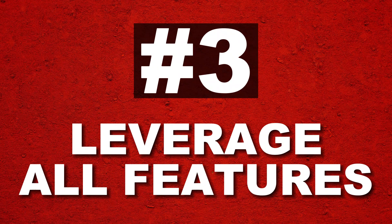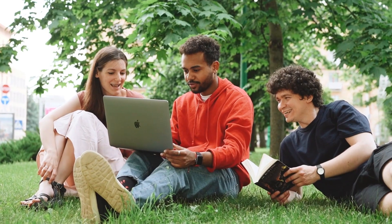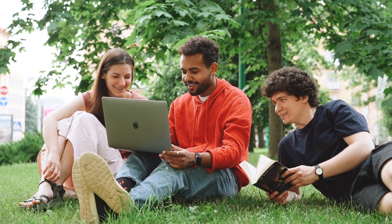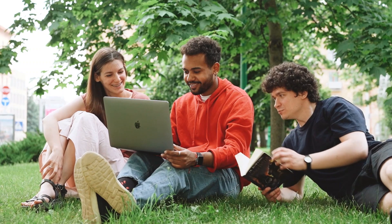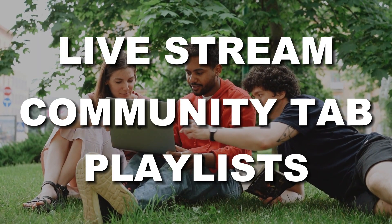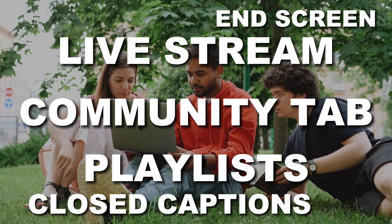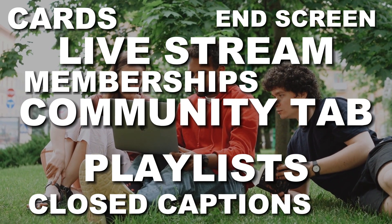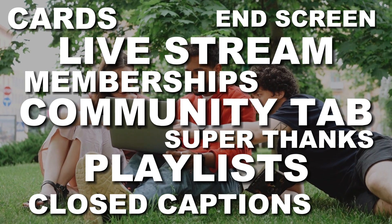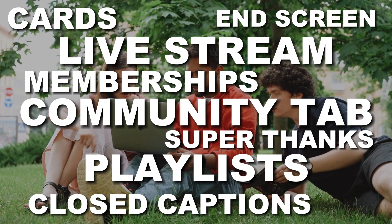Number 3: Leverage all YouTube features. YouTube always emphasizes building community by providing several features that allow you to connect with your audience more deeply. These features include the community tab, live stream, playlists, end screens, closed captions, cards, memberships, super thanks, and more. Not surprisingly, YouTube rewards creators who use these features.